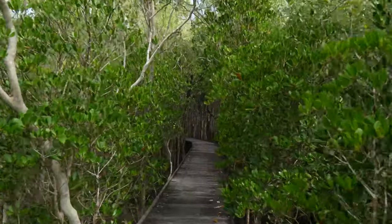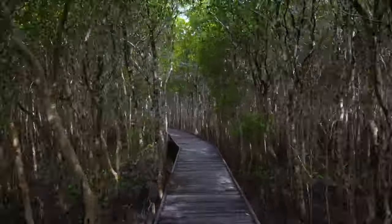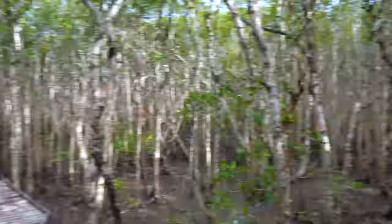Over the years, the boardwalk has been explored by hundreds, if not thousands, of students, researchers and members of the public to learn more about our vital mangrove ecosystem.